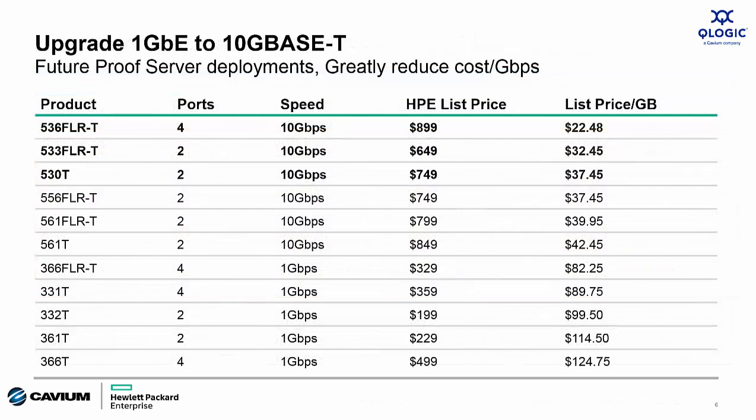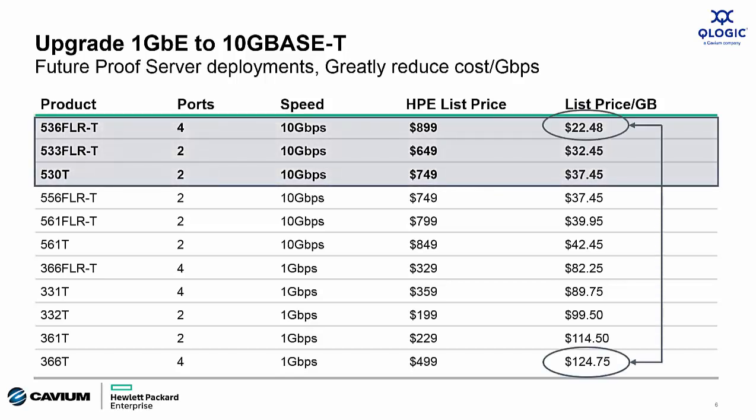Here's a look at the cost per gigabit breakdown comparing 1 Gigabit Ethernet and 10 Gigabit Ethernet offerings at HPE list prices. You can see that 10 Gigabit Ethernet makes a pretty compelling value proposition compared to 1 Gigabit Ethernet pricing.